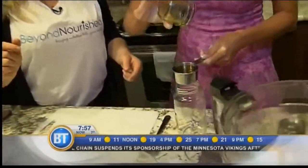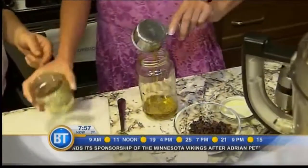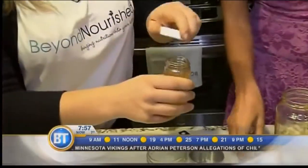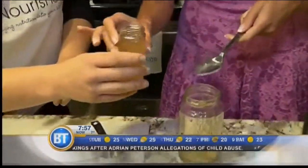I love using these jars just because you can reuse them and then you can shake it up afterwards. And then two tablespoons of apple cider vinegar — easy breezy.